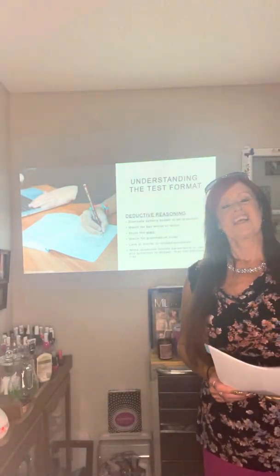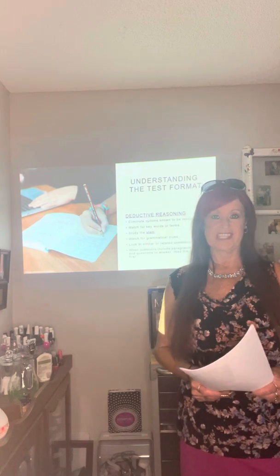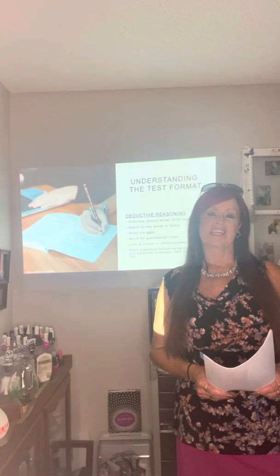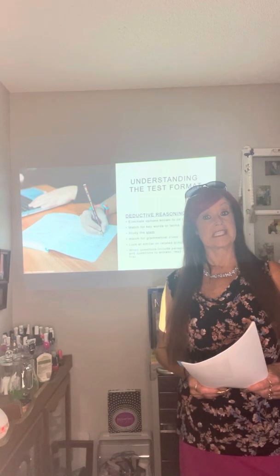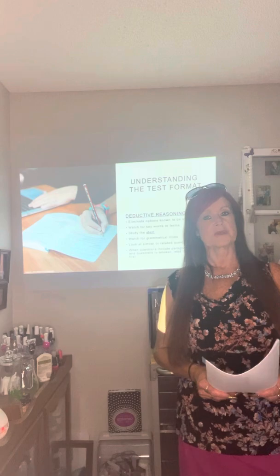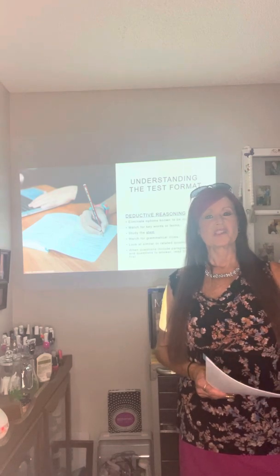Hi, my name is Vicki Horton Russian and I'm the cosmetology instructor for Savannah Technical College. This is nail technology chapter 8 for foundations, and this is theory part 2.